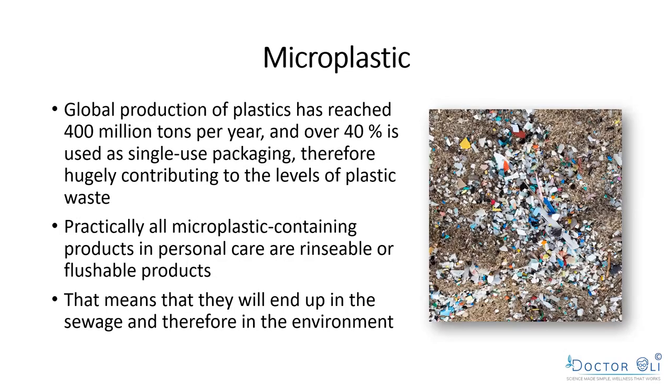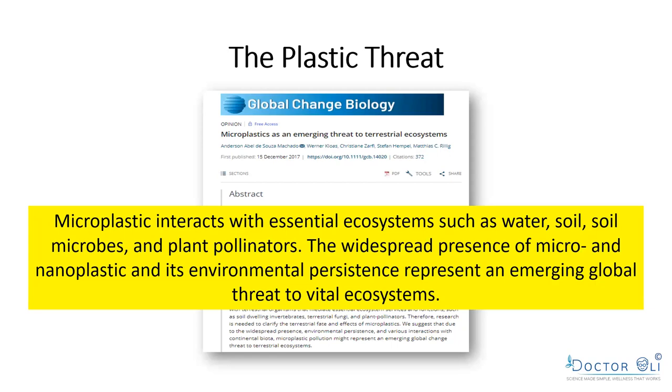Global plastic production has reached 400 million tons a year; over 40% is used in single-use packaging. Microplastic-containing personal care products are rinsed down the drain, and water treatment plant filters are unable to filter them out, so they get into waterways, fields, and ultimately our food. All this stuff ends up in sewage and the environment, interacting with the ecosystem — water, soil microbes, plants, pollinators like bees — and destroying everything.